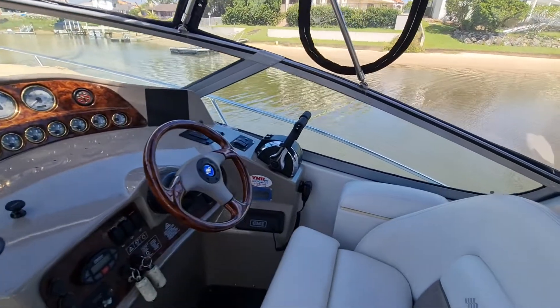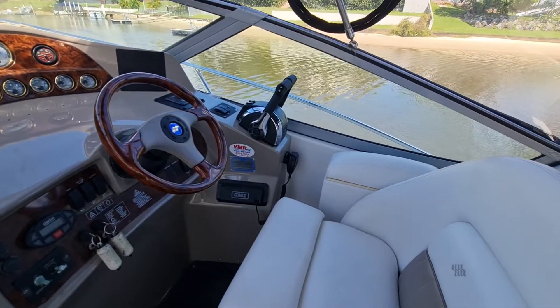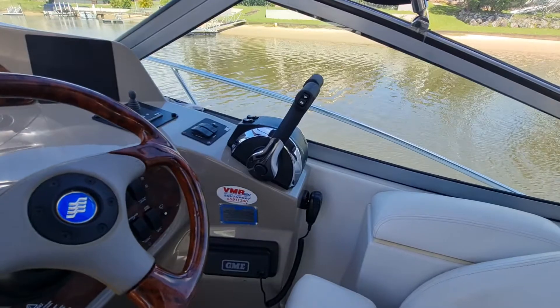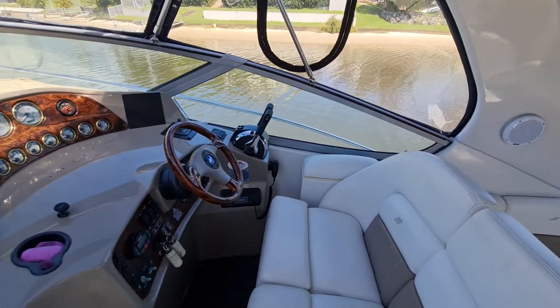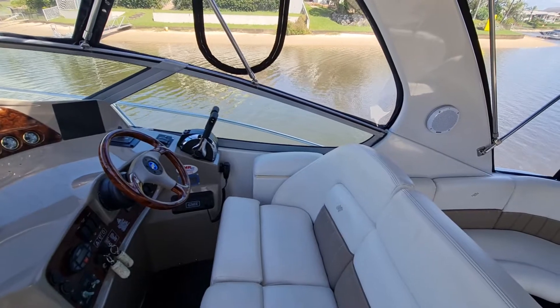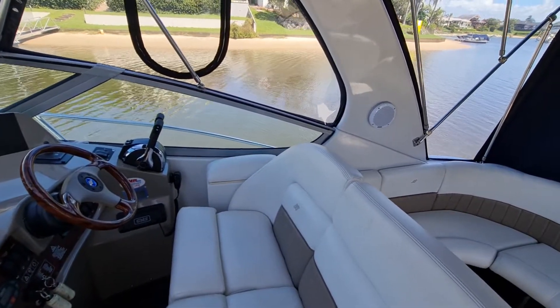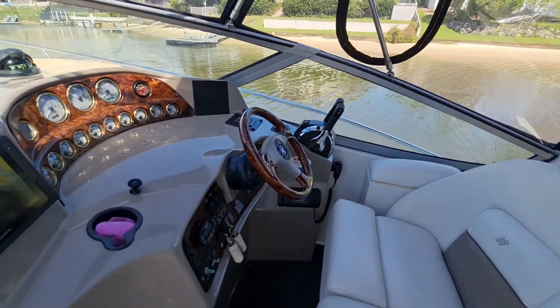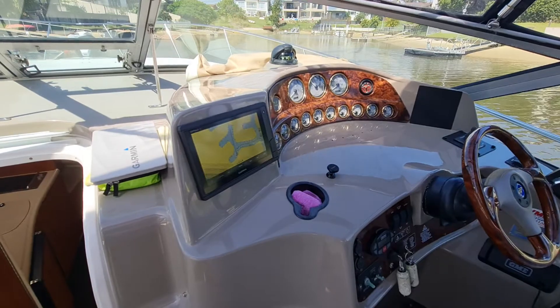This particular boat has got a generator, air conditioning, bow thruster, and new throttle controls — so it's had some cables replaced as well. All serviced. All the engines — the 6.2s — are really good. The generator's in good nick. Got a Garmin GPS here as well, and there's a number of things wired in through that too.